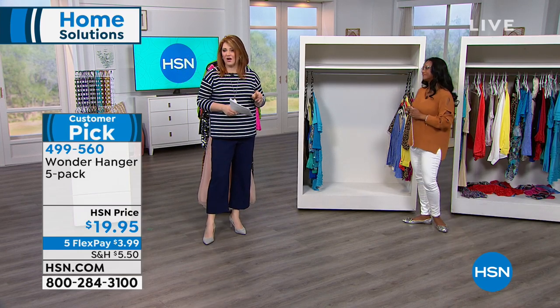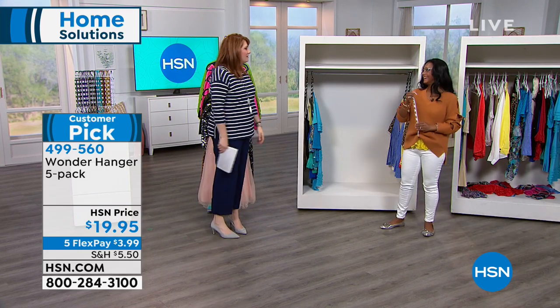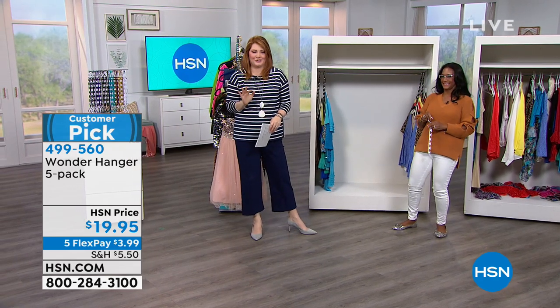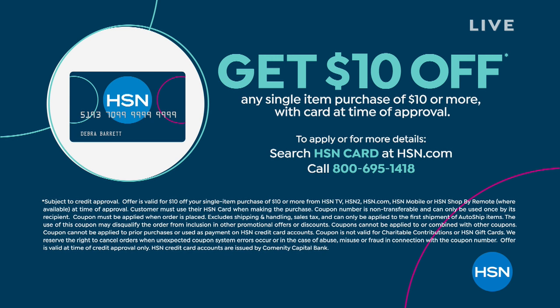It's $19.95 on five flexible payments of $3.99. You could also apply for the HSN credit card, and upon approval, we'll take $10 off your first purchase, making it effectively $9.95. There are many other wonderful perks that come with being a VIP customer with the HSN credit card, like extra flex pays on beauty and fashion.